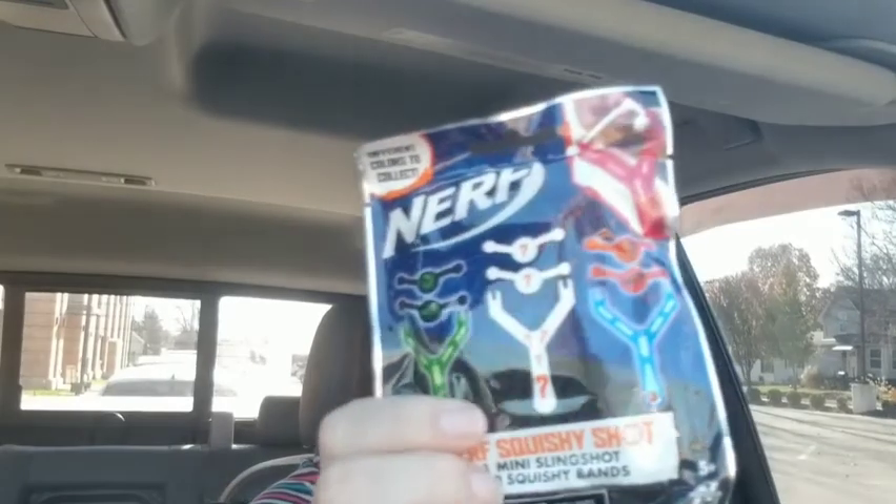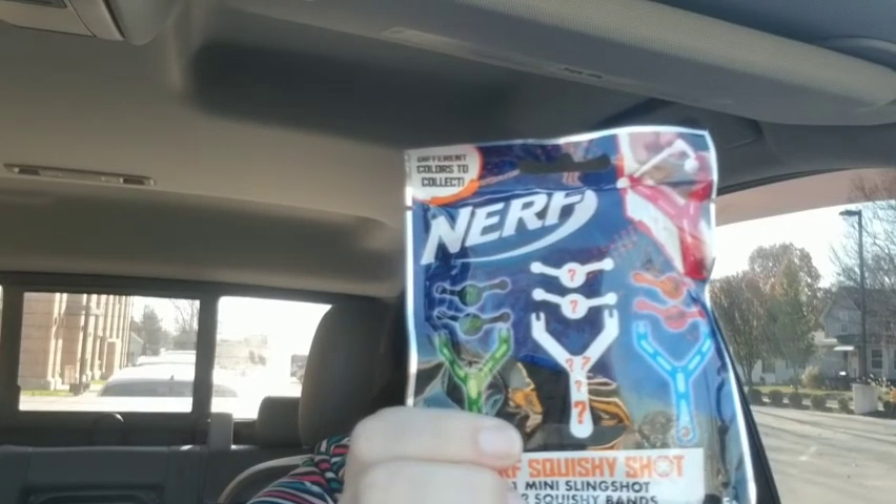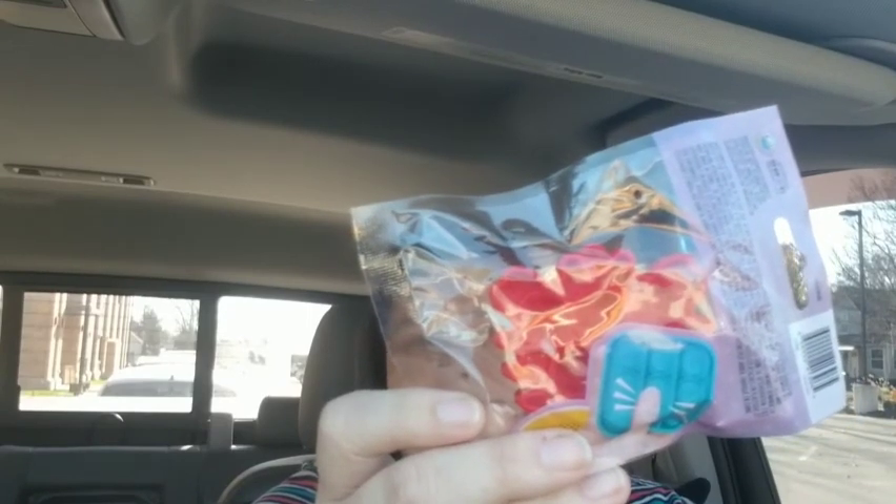They also got these in, which I thought were cool. They're like blind bag little Nerf things. I figured it's one mini slingshot and two squishy bands. So I went ahead and picked up a couple of them. And then I found the crab — that was the one I really wanted. That was for myself. That's funny now.